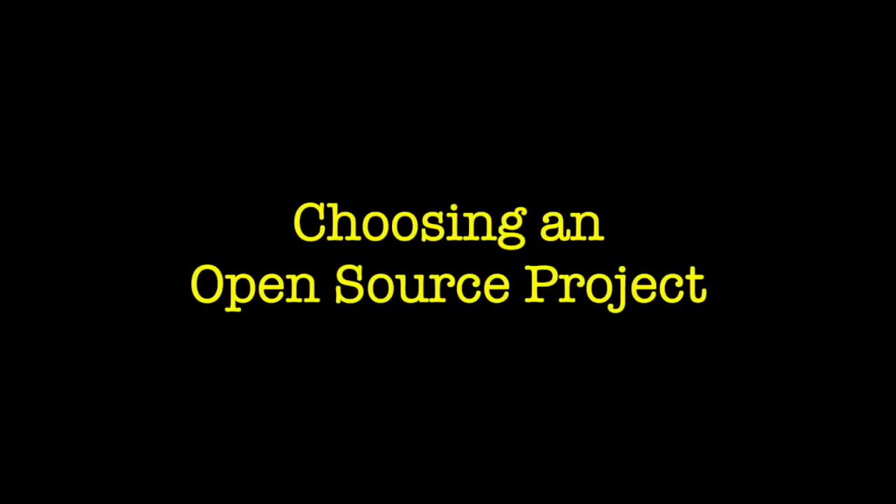If you use all three ways to find open source projects, you will end up with a lot of projects. Which brings us to our second question: how do you choose a project that is right for you? So when I'm choosing an open source project, I ask myself three questions.